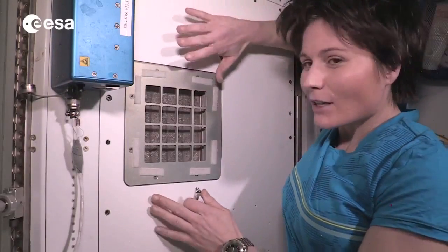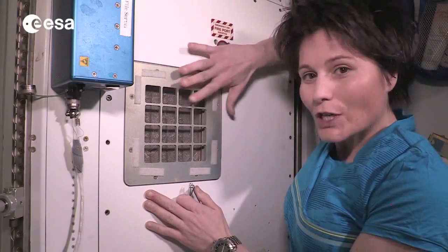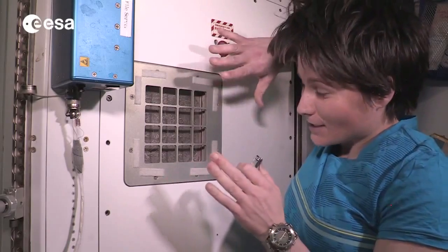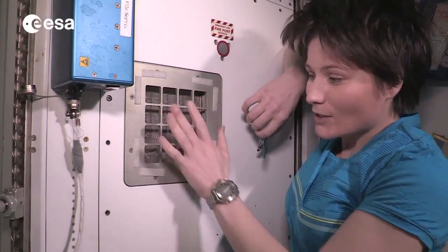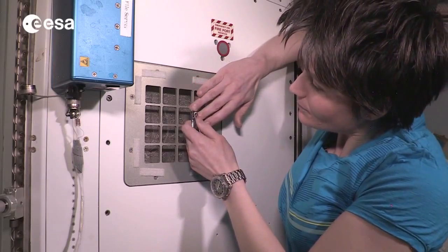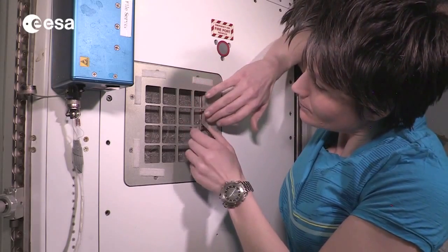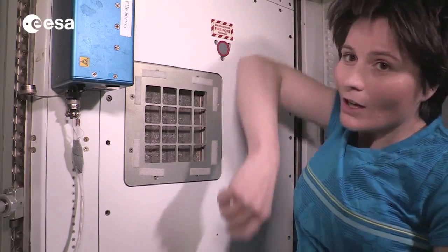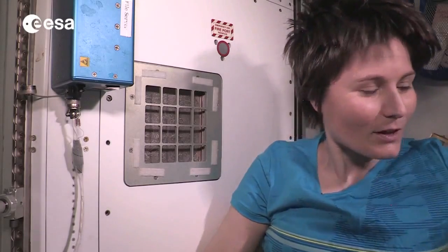Cutting your fingernails is not the easiest thing in weightlessness. Of course you don't want to lose any pieces of nails around the cabin. So the best thing is actually to do it really close to a return grid of the ventilation system, so that all the pieces of nails you cut off get immediately attracted and sucked towards the grid — kind of like this. And then when you're done, of course, you want to have a vacuum cleaner handy so that you can clean after yourself.